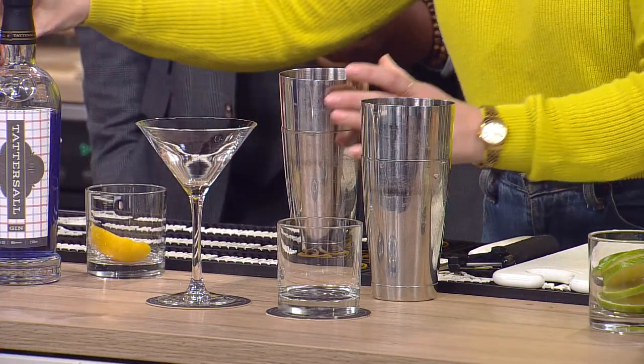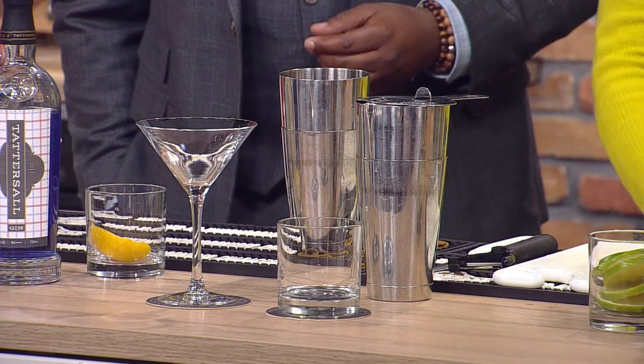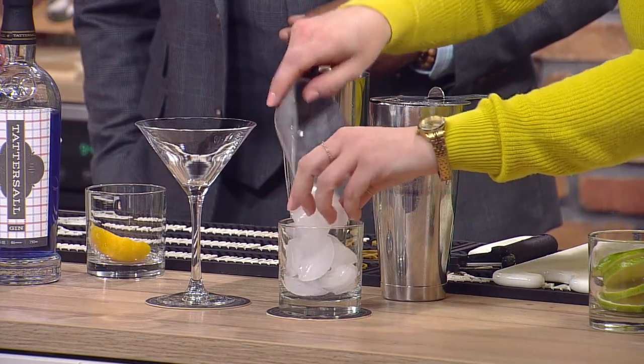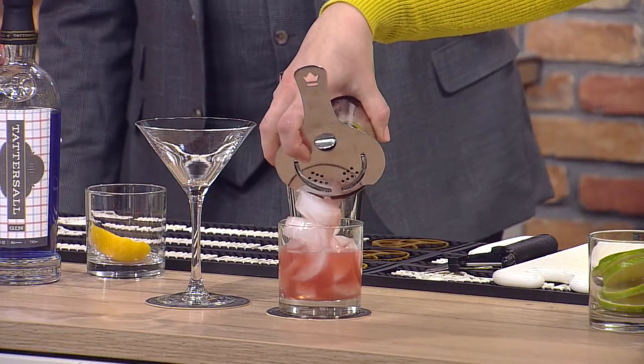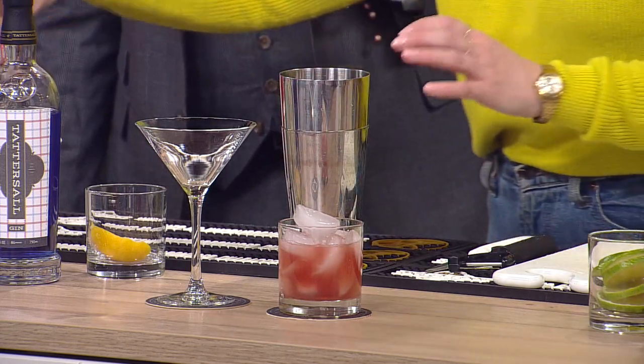So this one's basically a cranberry gimlet. Get some ice in our glass. So now what kind of flavors are we going to be tasting here? It's going to taste like spring in a cup — that's exactly what I was going for. It's very much light, bright, refreshing. Oh, look how pretty that is — nice and light. That is so pretty.